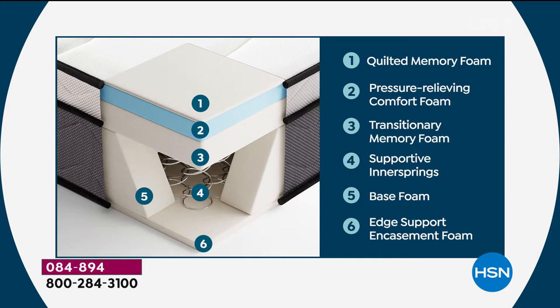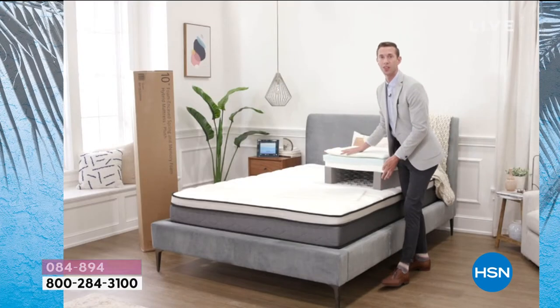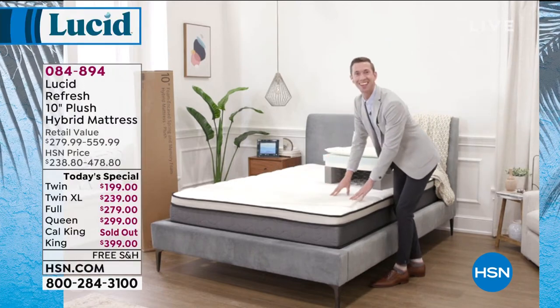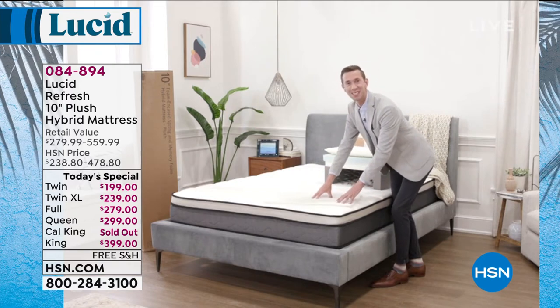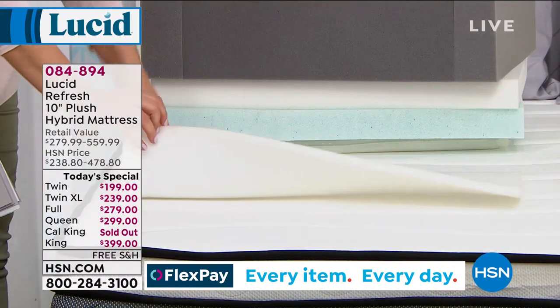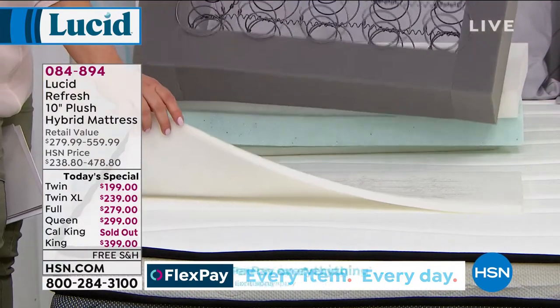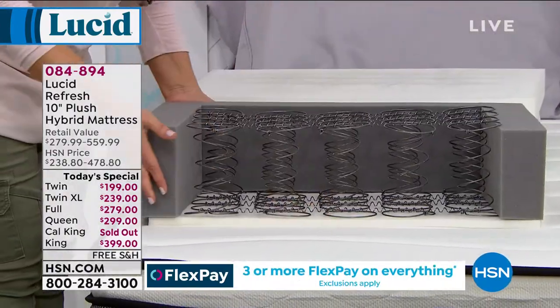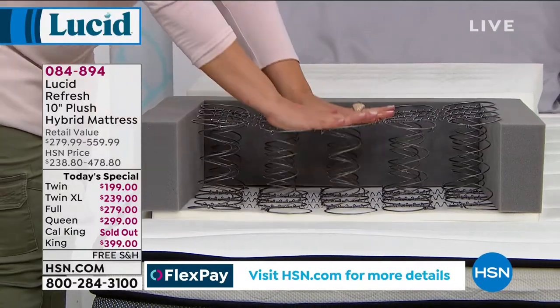Long gone are the days of that. You can have a mattress shipped right to your door full of all the comfortable layers you're wanting. Let's go through each individual layer and speak to the benefits of this hybrid mattress. Let's start at the bottom. The base of this mattress is our supportive base foam layer — all good mattresses start with a smooth, even surface, and that's what this layer provides.